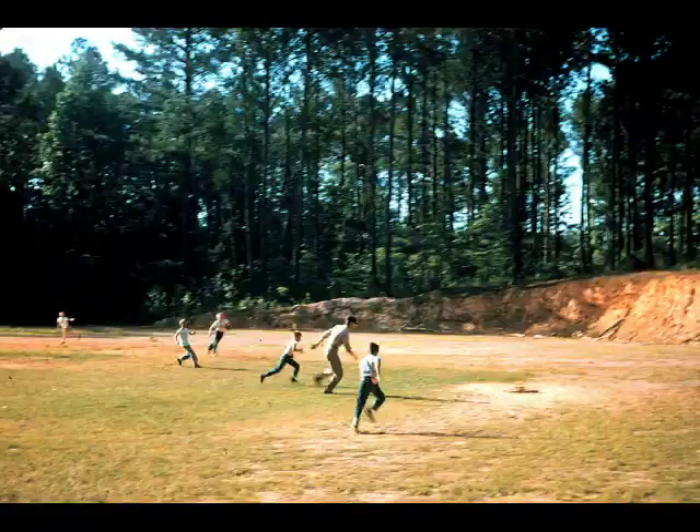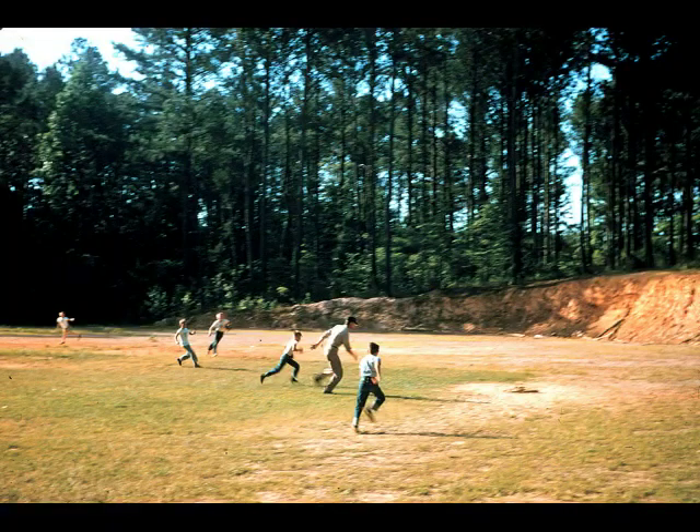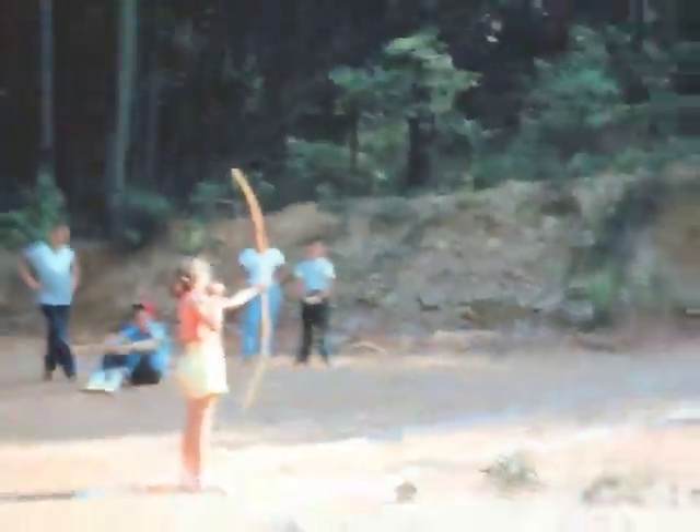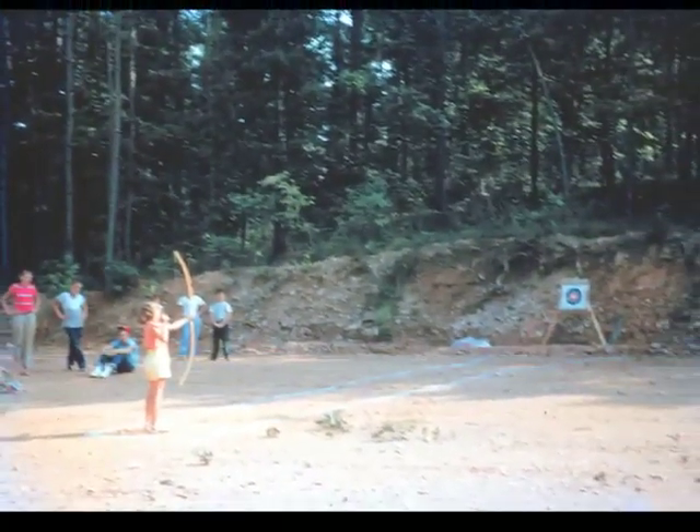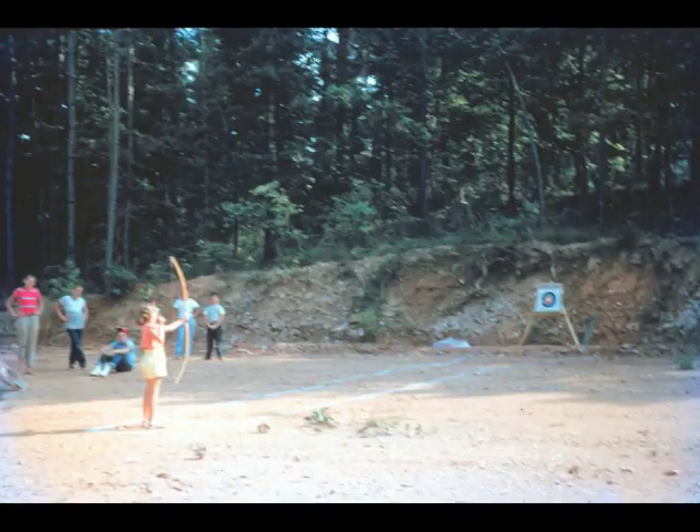Here's the first ball field at camp. Originally there were no level places to play ball, so we had to cut these out of the hillside with bulldozers. This is the number one ball field and it's in the same place as today. And here's the first archery range — looks like a pretty small target and also a pretty small camper there. This is in the location where the rappelling towers are today.